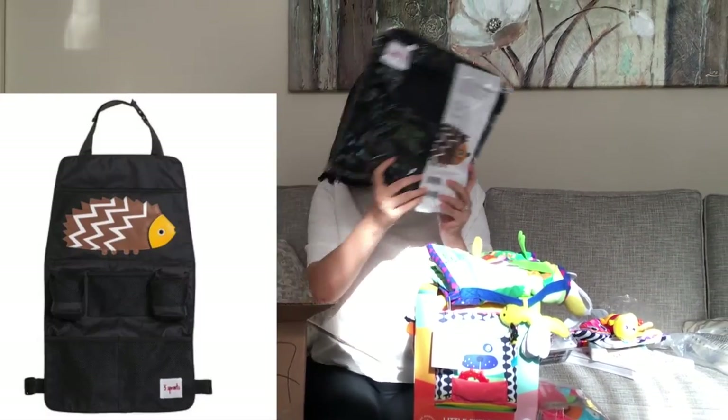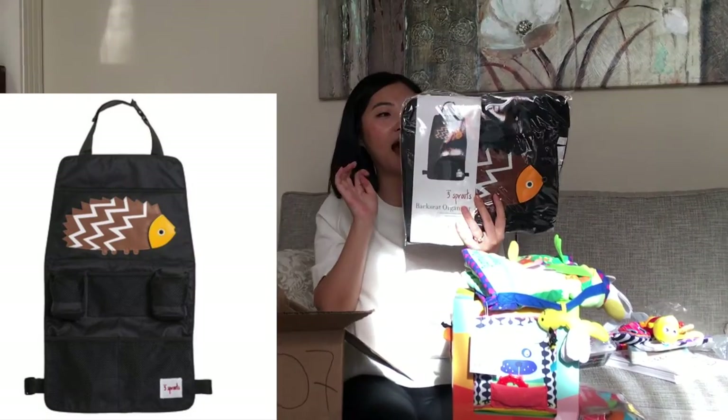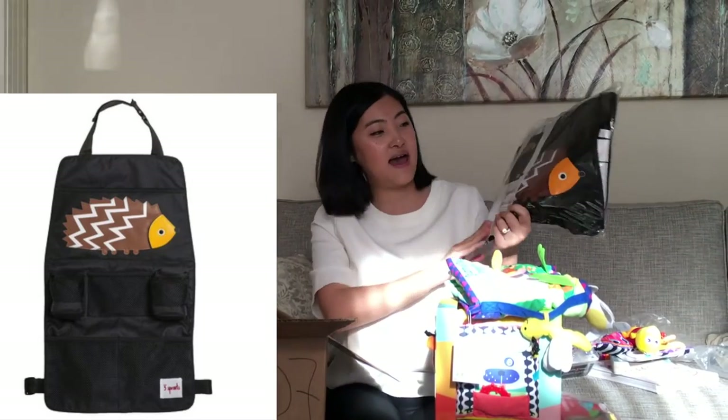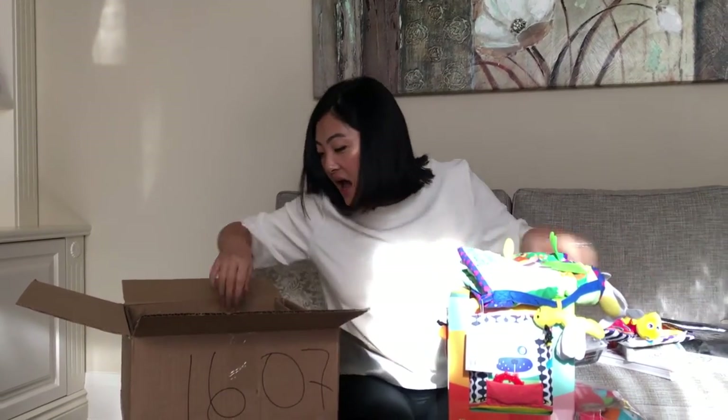This is by Three Sprouts — it's a backseat organizer. I really need an organizer for the car so I can put her toys and stuff in it. It has a hedgehog on it, really cute.